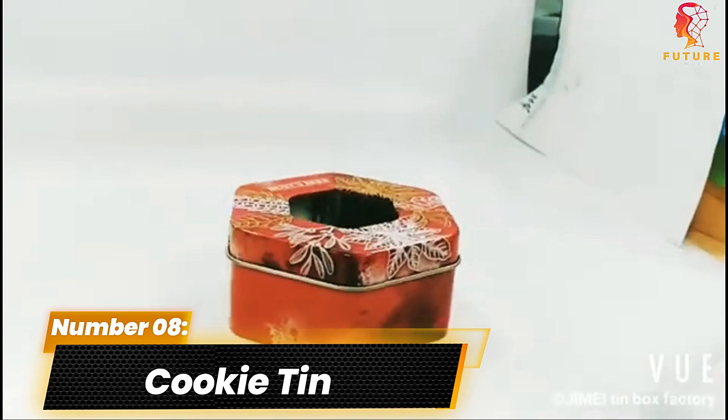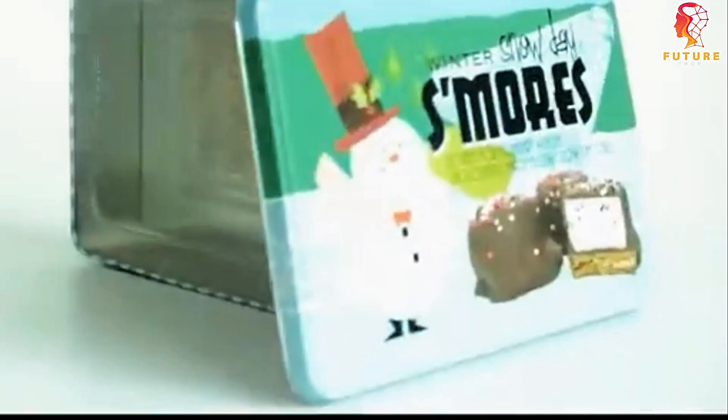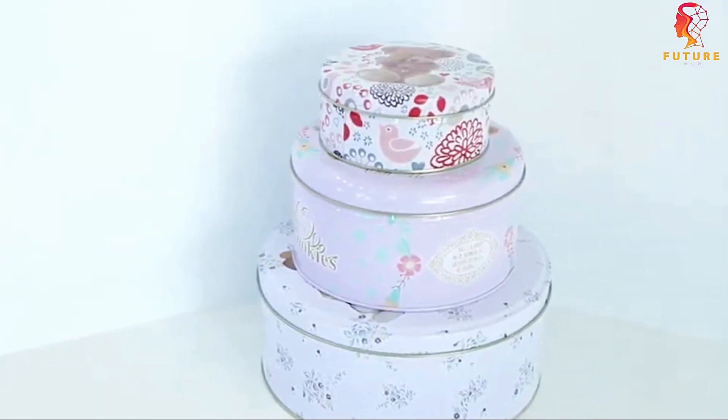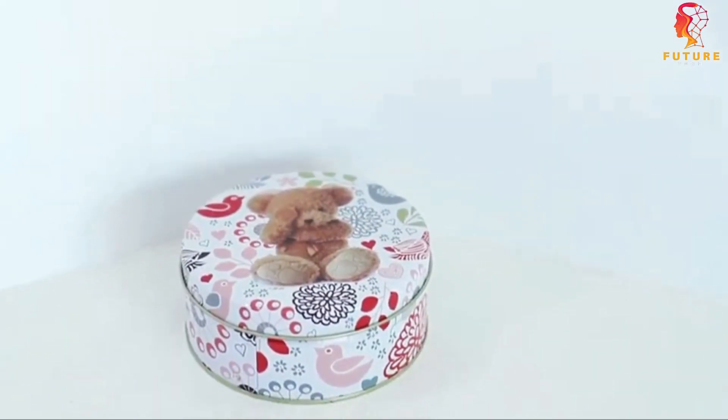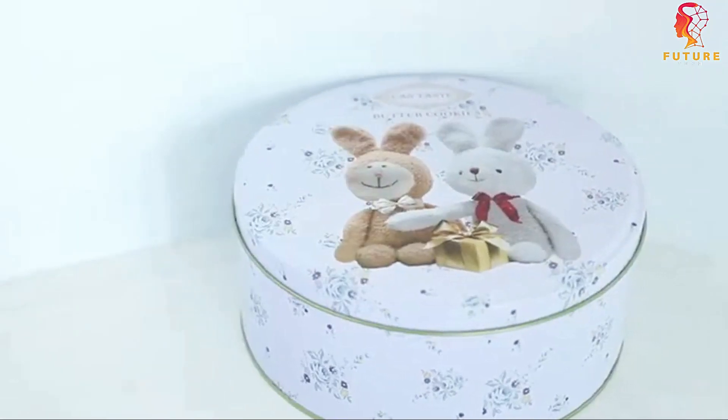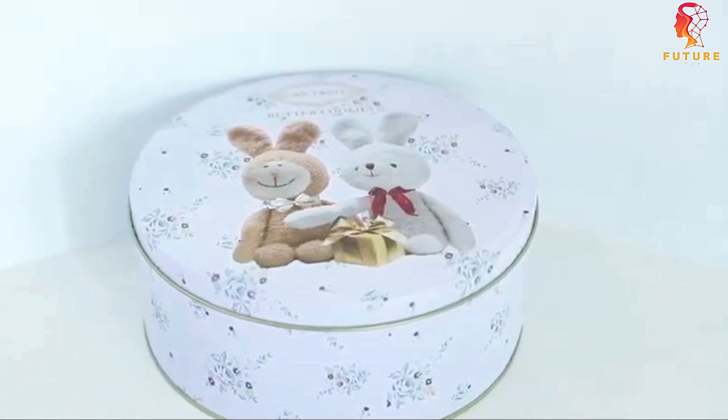Number 8: Cookie Tin. Speaking of creative concealment, who would have thought that a cookie tin could be more than just a delightful treat? Behold the hidden sewing kit disguised as a cookie tin — perfect for the crafty at heart. This unexpected twist is both functional and fun. It's like a two-in-one surprise that will leave everyone guessing.